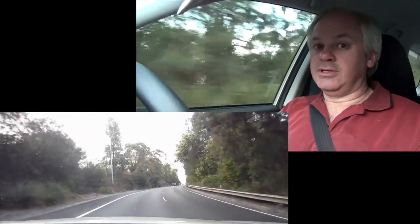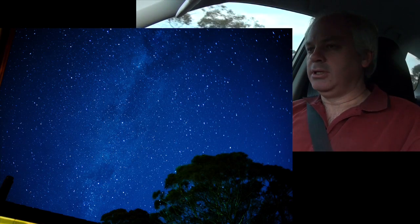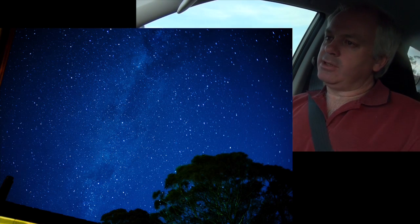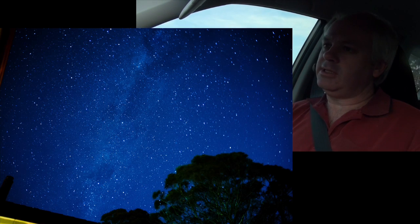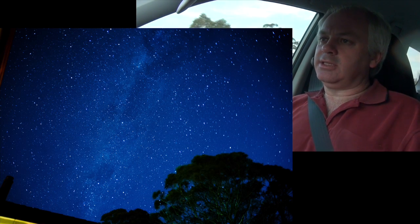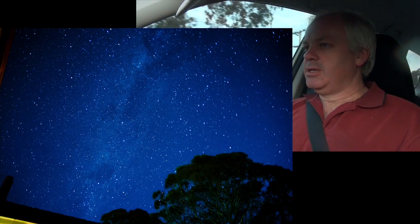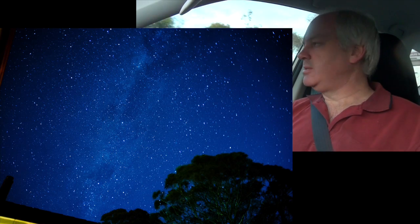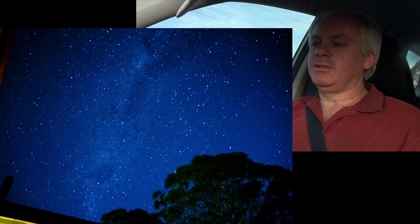And this is the result. It's a 60-second exposure at about 3200 ISO and f2.4, I think. And it's not bad — it shows a lot of stars. The sky's fairly good at our new house. It's in the mountains, of course, so it's much better than Sydney. You can see a lot of stars in the sky.